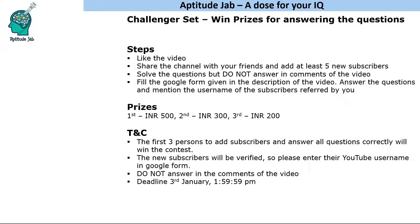The first three persons to add a minimum of five subscribers and answer all questions correctly will win the contest. The new subscribers will be verified — that's why I'm asking for their YouTube username, to verify that these are subscribers who were added recently. Please do not answer in the comments of the video.